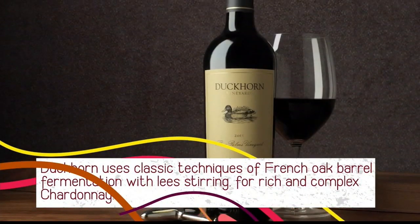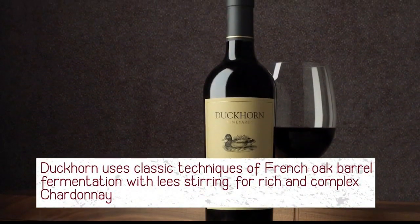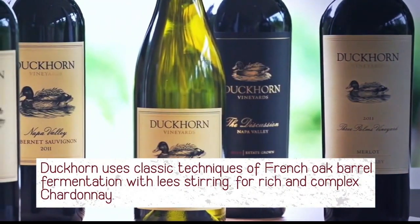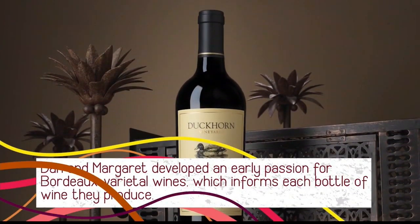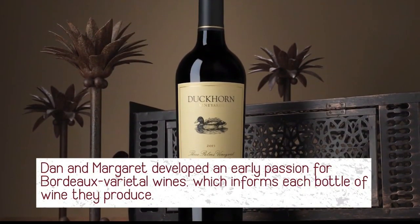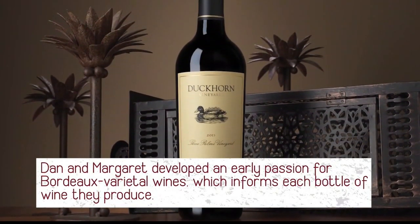We do mostly Bordeaux varietals — we've been focusing on the red Bordeaux: Cabernet Sauvignon, Merlot of course, one of the varietals we are well known for, Cab Franc, Petit Verdot, Malbec. We do the Sauvignon Blanc and also some Chardonnay which we started in 2012. Some would argue — and I would be among them — that Duckhorn put Merlot on the map in Napa Valley. Dan and Margaret are definite pioneers here in the valley and really put luxury Merlot on the map in North America. Merlot was kind of what drew me to Duckhorn about 17 years ago.